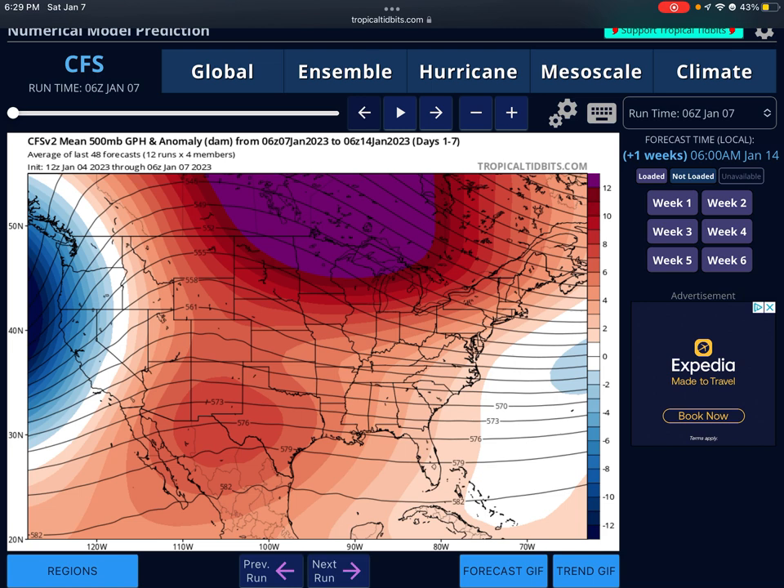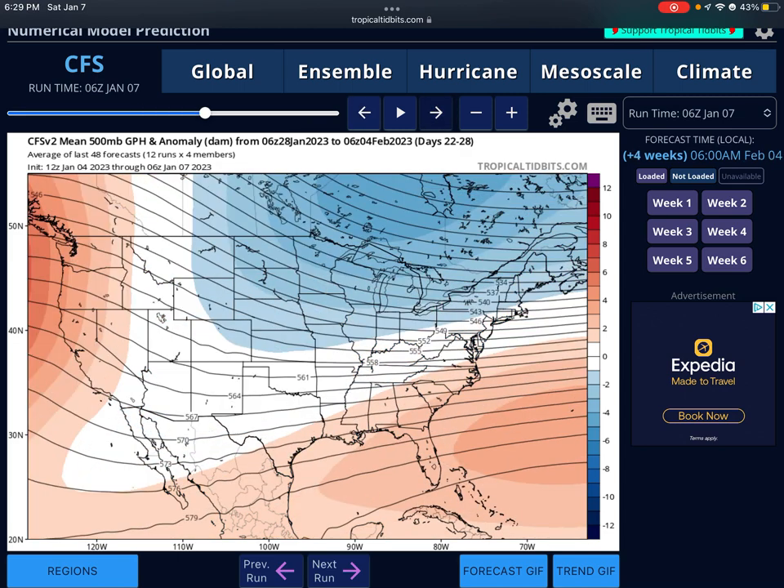We're looking at the CFS 500mb geopotential height anomaly. This is going to show us our pattern to six weeks out. If we go to early February, we see the jet stream dipping down — more south than the last run — going through the mid-Atlantic and also through places like Texas, down from places like Montana. That white area in the middle is where severe weather, specifically tornadoes, will be most likely. With moisture coming from the Gulf, places like the Florida Panhandle all the way up to Wisconsin and Michigan can be seeing tons of tornadoes.